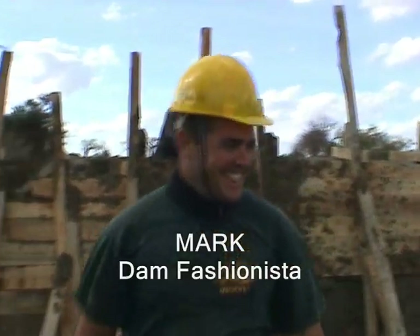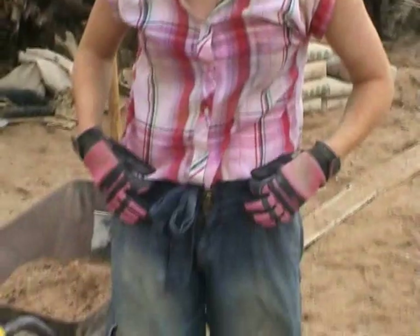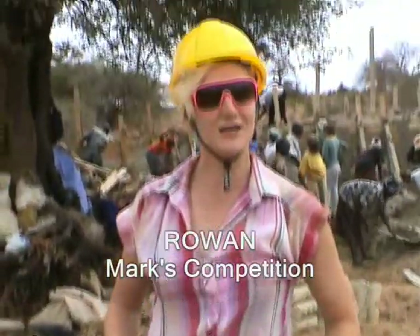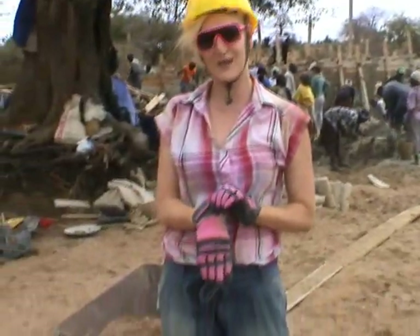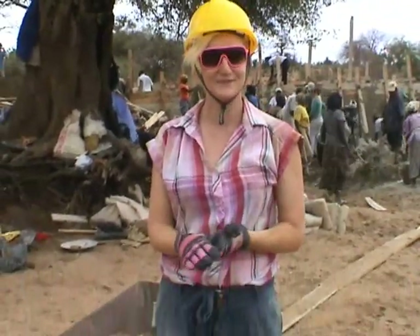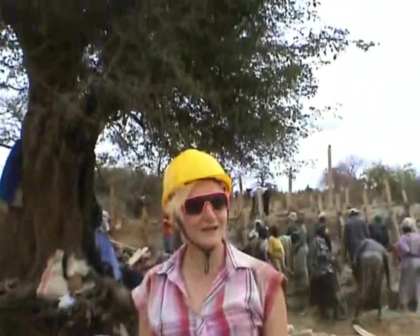Looking very hot, Mark, in that. Thank you very much — matching gloves as well. I like to stay safe. I have a nice lightweight shirt covering the shoulders to respect cultural reasons. And then I have these nice neon pink gloves, essential for rock carrying and digging — stops me from getting any blisters. Does it really all have to match in pink? Well, you know what, this dam building business is pretty fashionable. I don't want to be caught unawares.